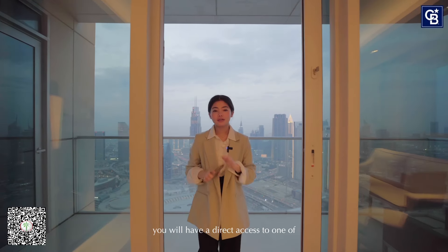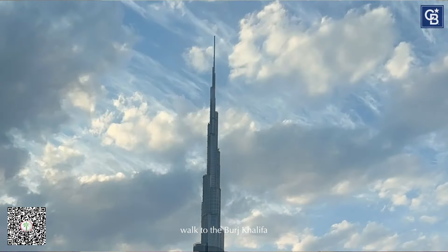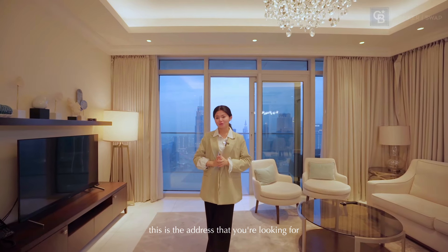You will have direct access to one of the world's largest malls, Dubai Mall, and it's just a 10-minute walk to the Burj Khalifa. This is the address that you're looking for.